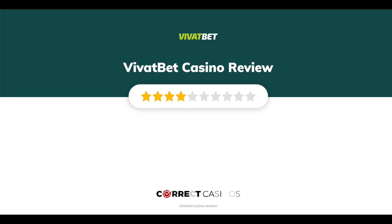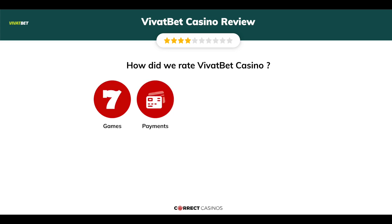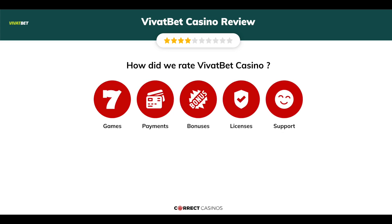VividBet Casino Review by Correct Casinos. We have based this review and rated VividBet Casino based on several criteria: games, payment methods, bonuses, licensing, and customer support.